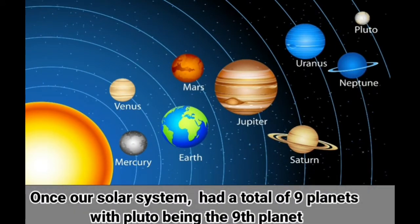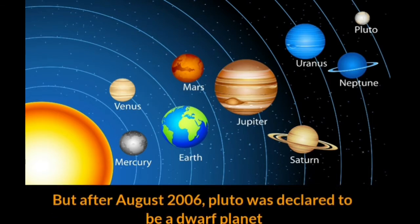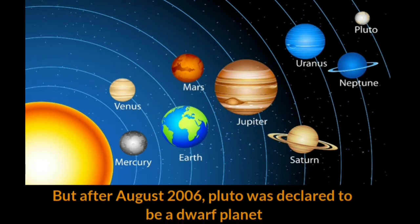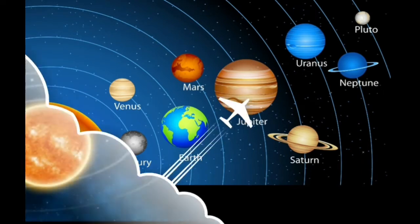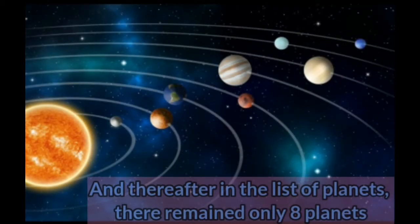Once our solar system had a total of 9 planets, with Pluto being the 9th planet. But after August 2006, Pluto was declared to be a dwarf planet, and thereafter in the list of planets, there remained only 8 planets.